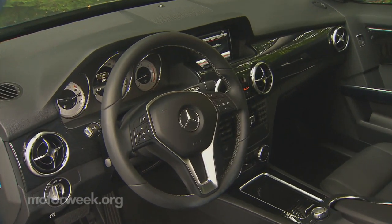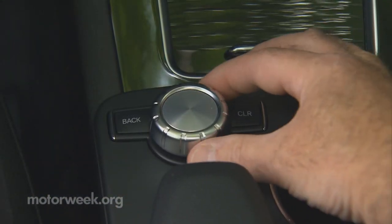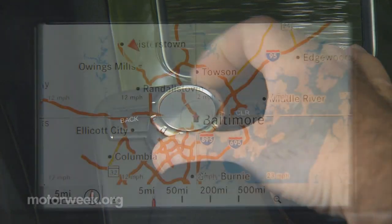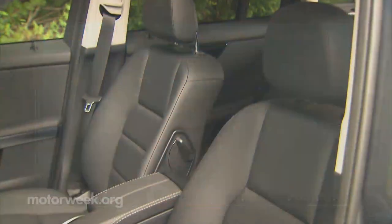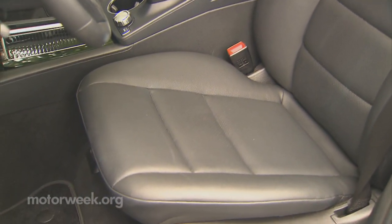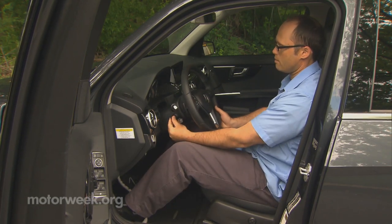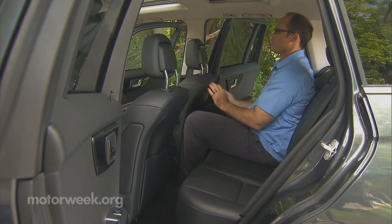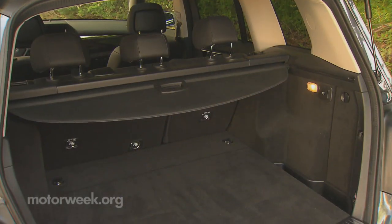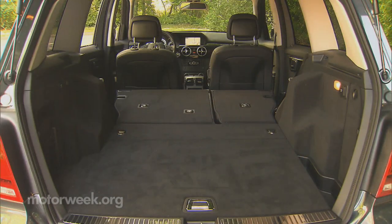Inside, you'll find the same mix of modern features with retro style that we found very appealing in the 2013 GLK. The Command Central Controller activates functions on the center stack's deeply hooded 7-inch navigation screen, which includes an available web browser and detailed weather information. Leather seating is optional, but we found the standard MB-TEX material quite suitable. Cushions are firm — more in the all-day comfortable vein rather than just pillowy soft. Back seat cushions are also quite comfortable, but even with reliefs cut in the front seatbacks, leg room is tight for adults. Cargo space is adequate but trails most in the segment, with the rear cargo area holding just 23.3 cubic feet of goods, expanding to 54.7 when the seatbacks are folded.